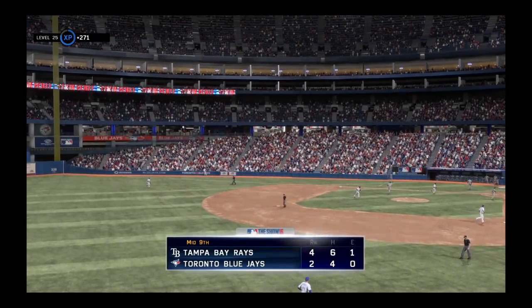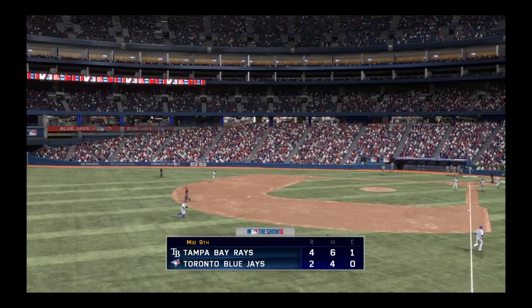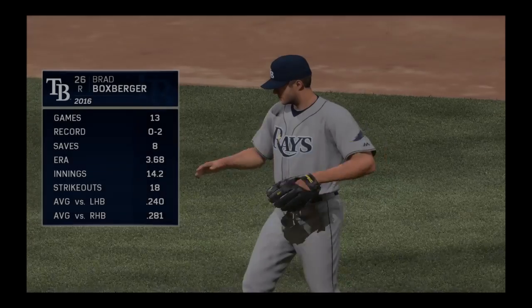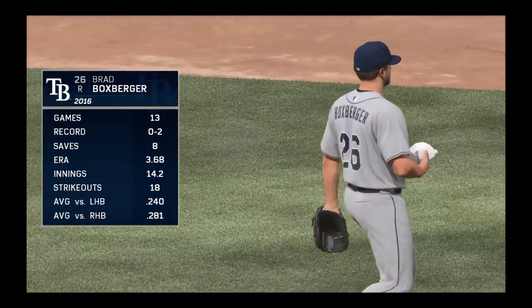Rays strand a pair as they can't add to their 4-2 lead. Brad Boxberger is on now to try to close things down here in the ninth. Number 26, Brad Boxberger.